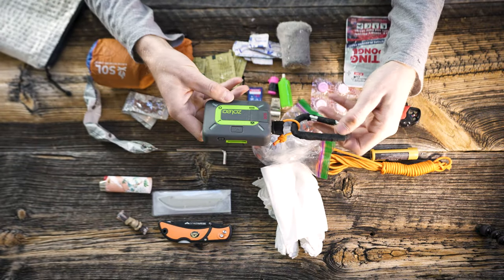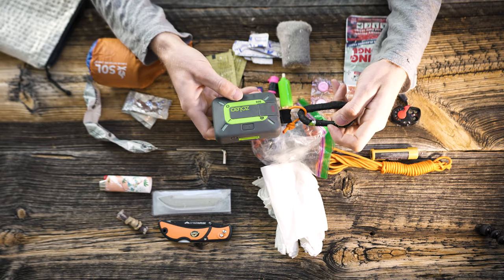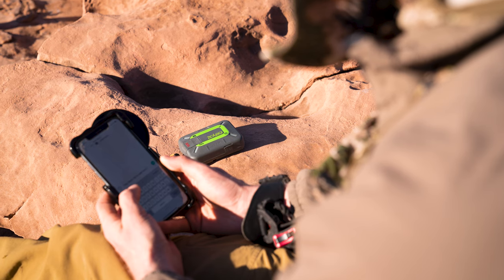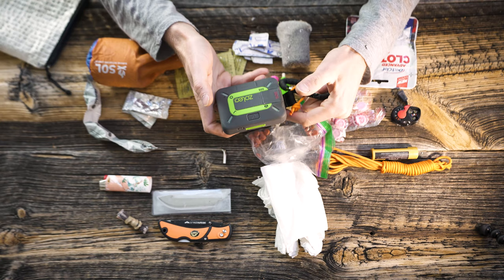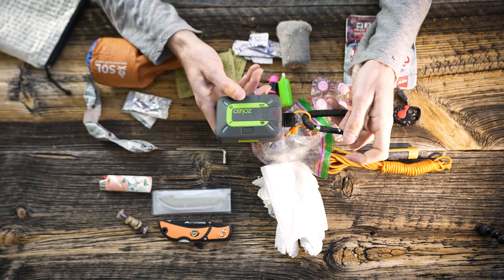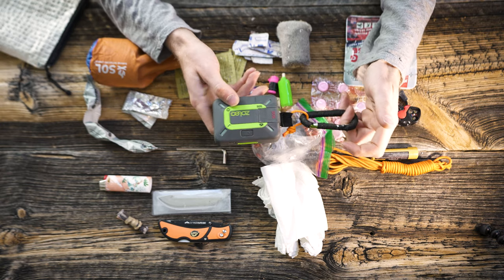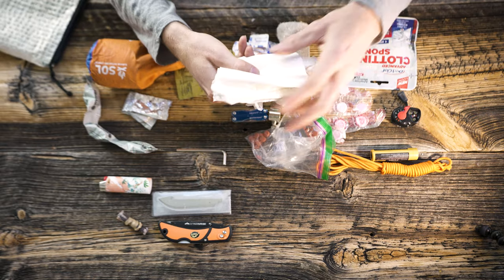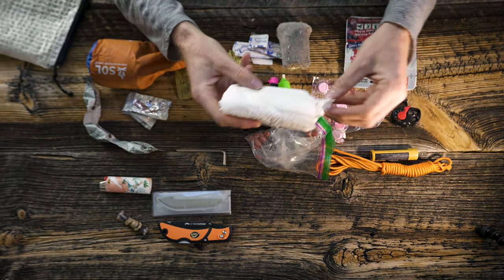First up, this is my satellite texting device — this is called a Zoleo. A satellite texting device allows me to send check-in messages to set people, send custom messages to anybody when I sync it with my iPhone. It's also got an SOS feature and uses the Iridium satellite network. This thing is super reliable and a lot cheaper than competitors like inReach. One of the most important things — goes with me everywhere.